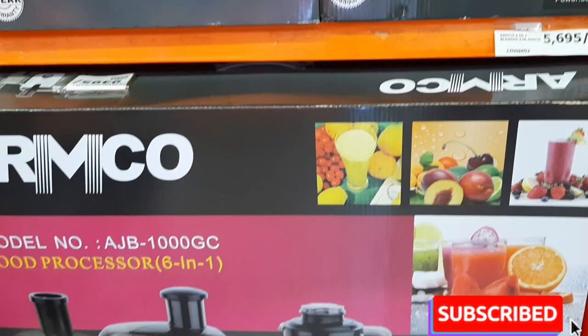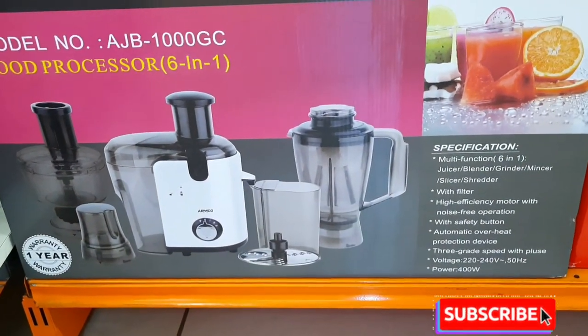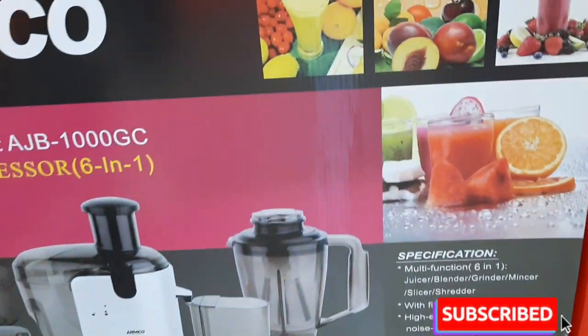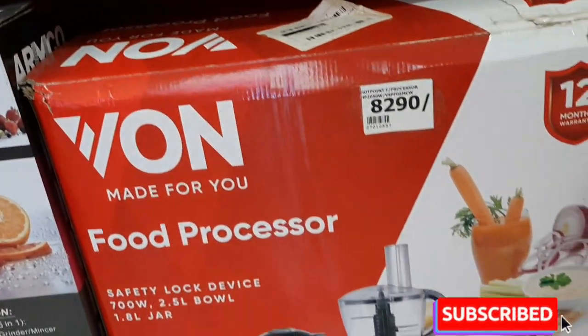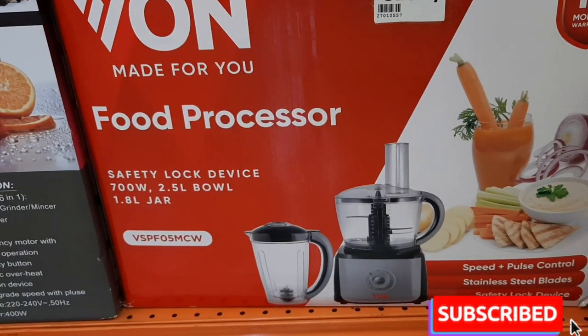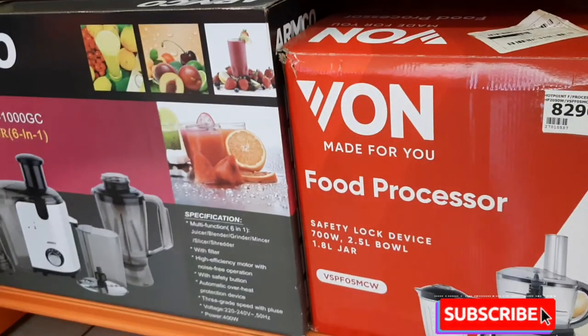If you've been watching my videos, I reviewed my juicer and blender — it looks almost the same as this. This food processor was going for only 9,495, and it looks exactly as you can see on the box. They also had a bone food processor which looks just like on the box — going for 8,290.